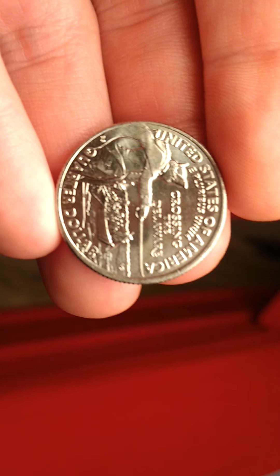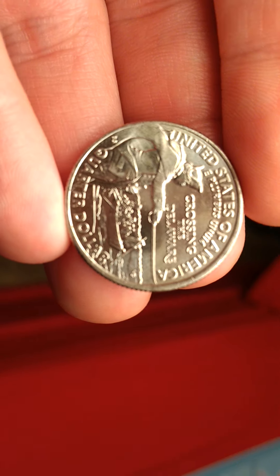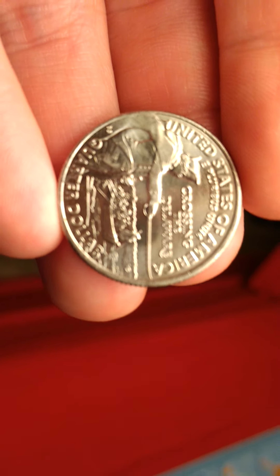There were other designs that the U.S. Mint were thinking about, but this one was the one that was chosen.